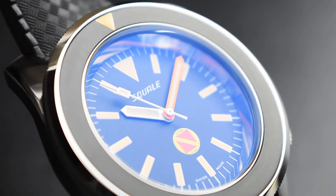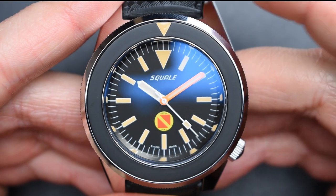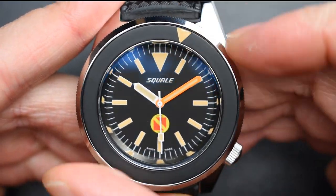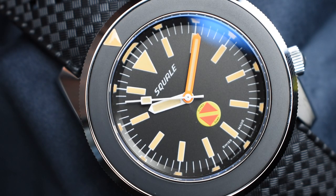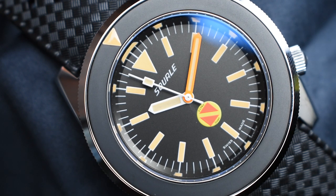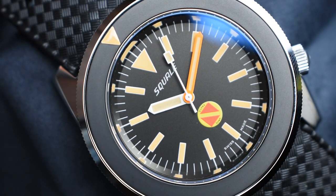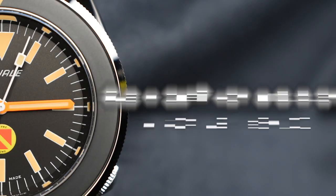Protecting the dial is a sapphire crystal with anti-reflective coating on the underside, providing superior resistance against scratches. Staying true to the historic design, the unique 60-click unidirectional bezel on the 50 Atmos Scuba is a key feature first seen on the Blancpain Bundeswehr Kampfschwimmer milspec band diver. The matte black bezel insert is designed without numerals — a feature without purpose to the German Navy combat divers — retaining only the three-dimensional cream luminous triangle pip at 12 o'clock for dive timing purposes.